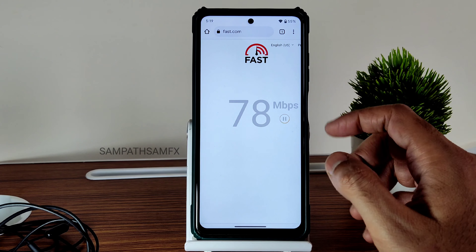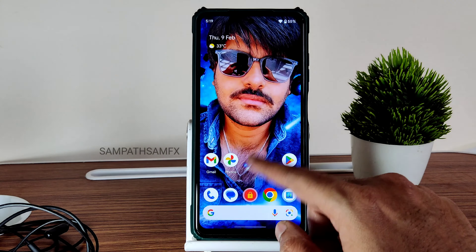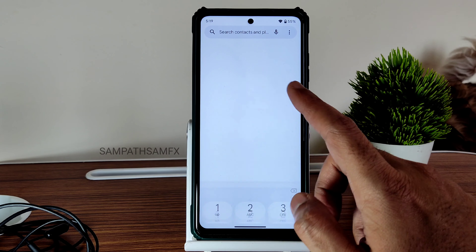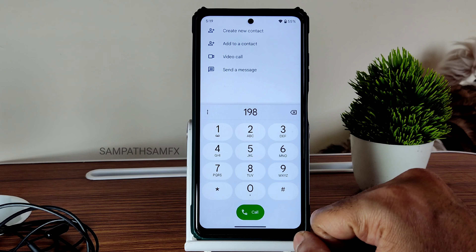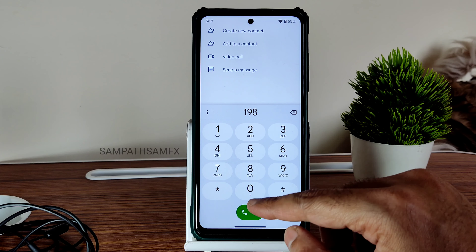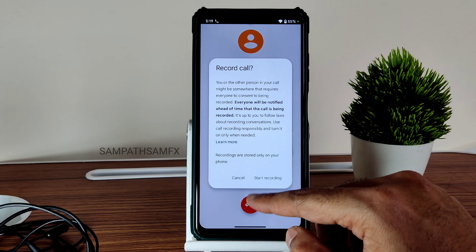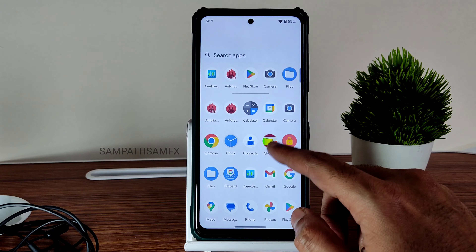Mobile data connection and carrier aggregation support is also working fine in this ROM — no problem there. The dialer is Google Dialer as usual. Direct video call feature is also available. Call recording option is also available — that's fine.